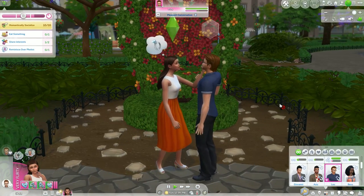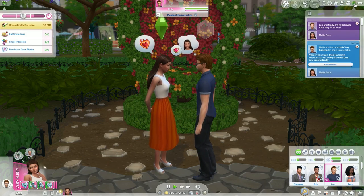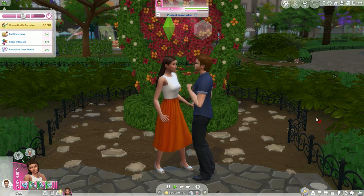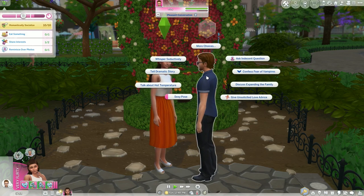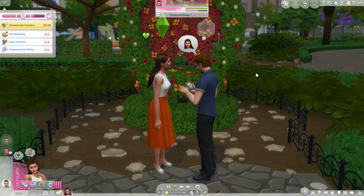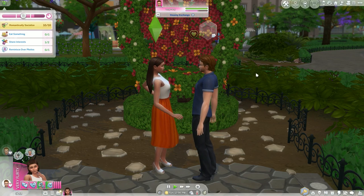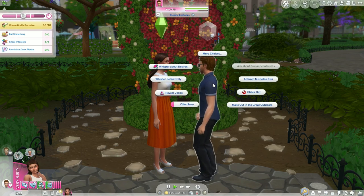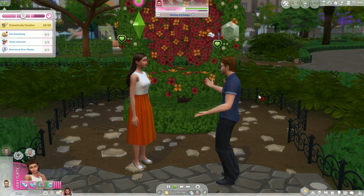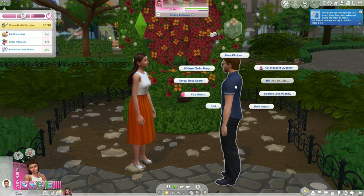We now have so many romantic interactions that sometimes I don't know what Molly should do to impress Leo. There are so many. And now I think it's time for them to have their first kiss. I think it went very well — at least they are both in a romantic relationship and seem to enjoy each other's company. They make such a beautiful couple. It keeps showing the notification to extend the date — Molly will accept. She is very into Leo.